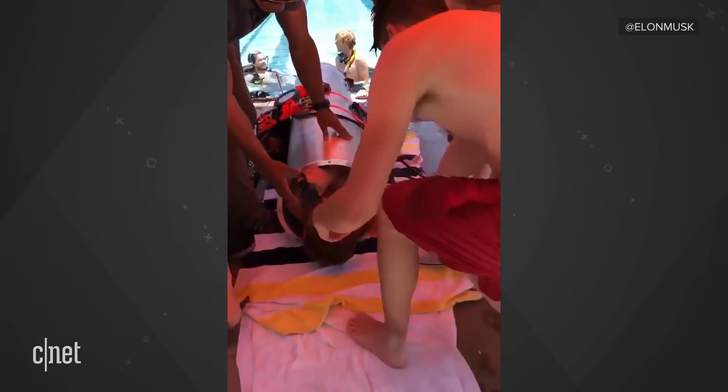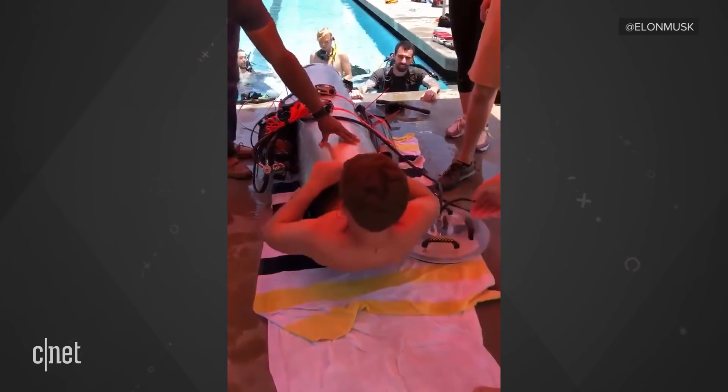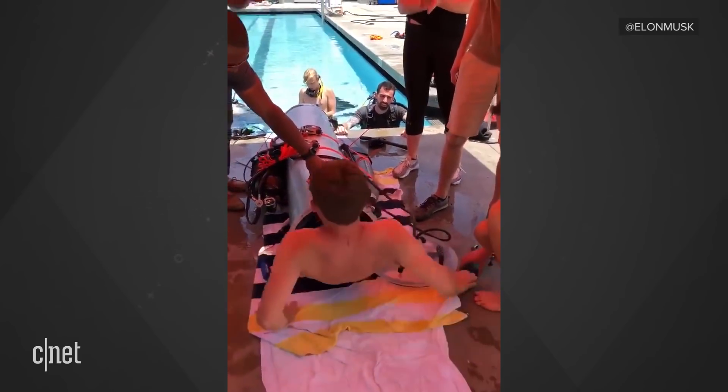As of this report, the pod is currently on its way to Thailand to help in the rescue efforts, but it may not even be needed.